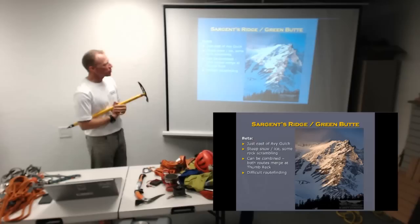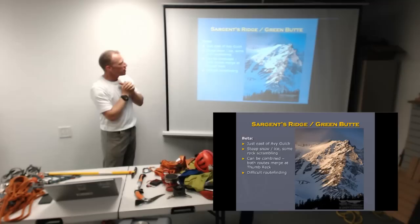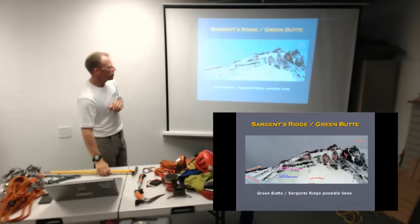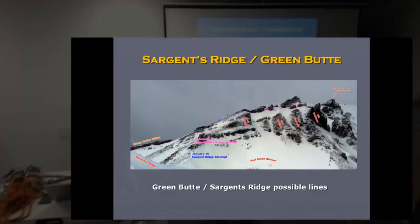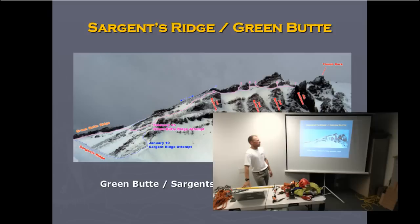Other routes include Sargent's Ridge and Green Butte, which are two ends of a ridge that converge and then catch up with the route at Thumb Rock, just above Red Banks. They're a little tougher and more difficult in route finding, but there's some great rock scrambling and wonderful snow and ice to be had. Make sure you get good route descriptions so you don't have trouble finding your way through the pinnacles.